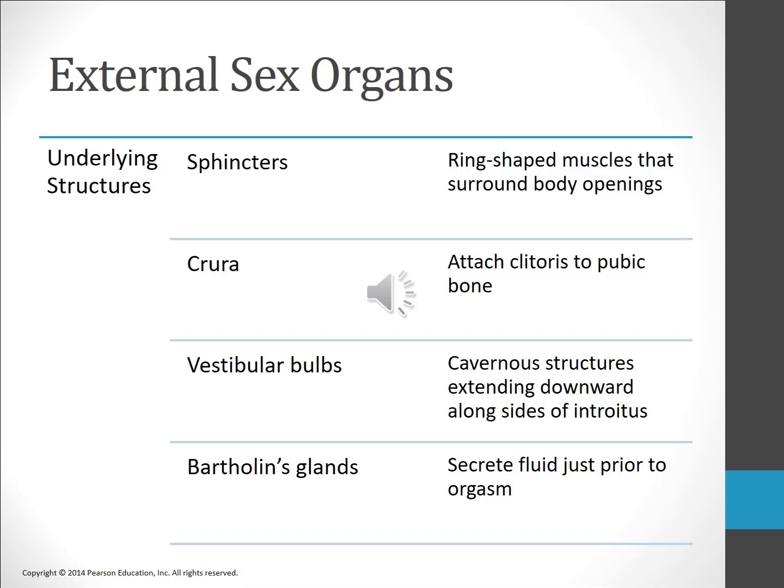There are also muscles along the pelvic floor that permit women to constrict the vaginal and anal openings.